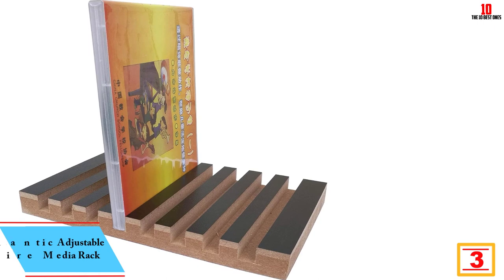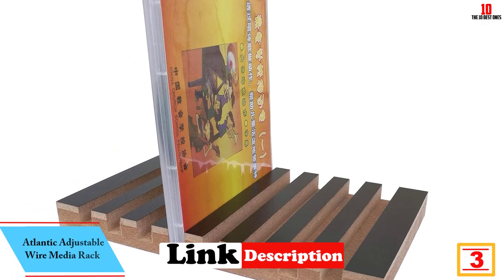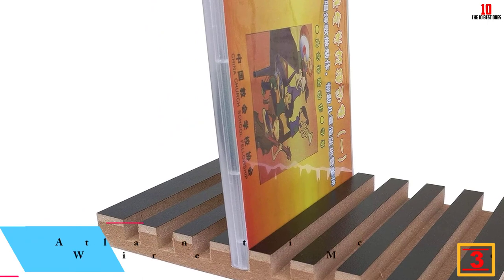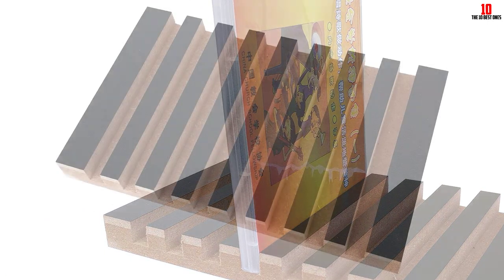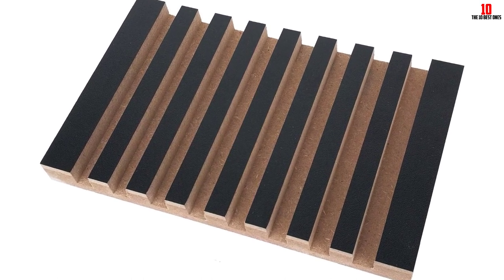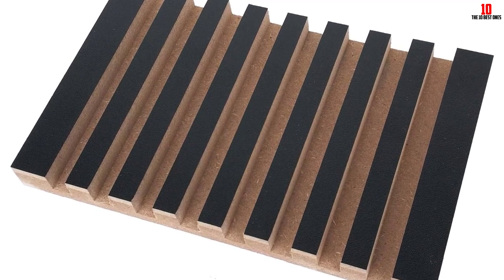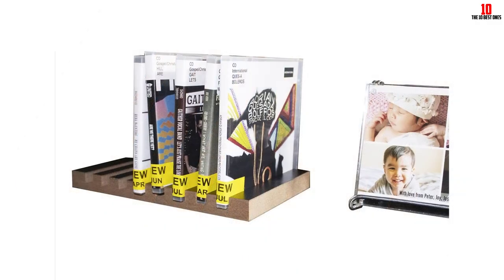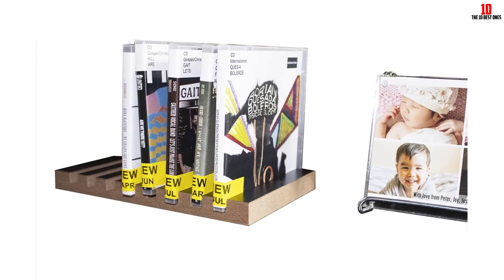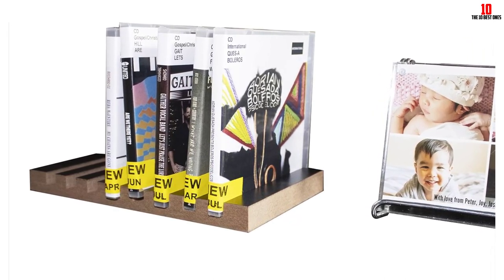At number 3, we have the Portable Mini CD Box Holder 8-Slot Storage Organizer. This convenient and stylish storage solution for your CDs features 8 slots that can hold multiple CDs securely. The compact size makes it easy to carry and store, and the sleek design adds a modern touch to any space. The slot size is designed to fit CD boxes up to 0.4 inches thick, ensuring that your CDs are stored safely. Whether you're a music lover or just want to keep your CDs organized, this Portable Storage Rack is the perfect choice.